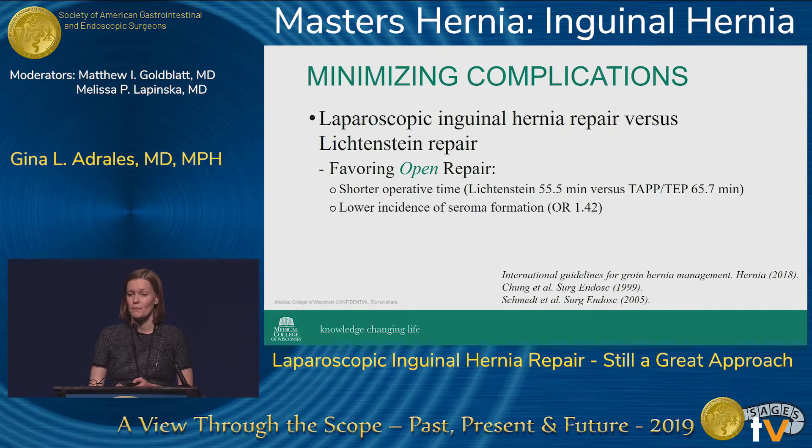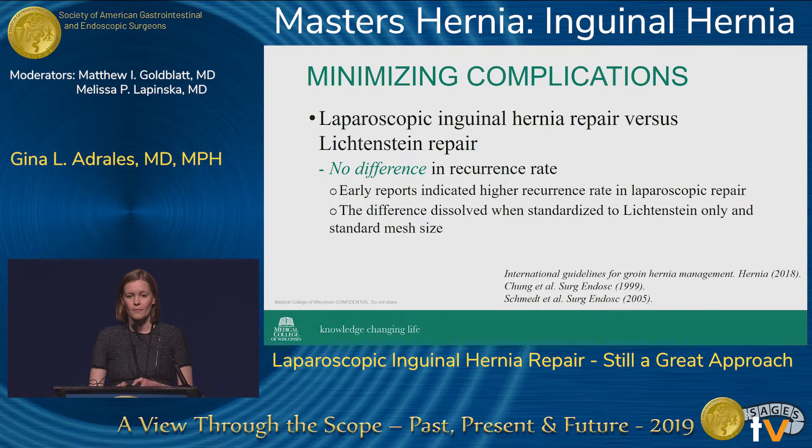When we look at the reasons why an open repair might be better, the Lichtenstein repair does show shorter operative times — about 10 minutes in some of the bigger studies — and a lower incidence of seroma formation, though we aren't able to see how clinically relevant that is. When we look specifically at recurrence rate, there's really no difference. There were some early reports of higher recurrence with laparoscopic repair, but this dissolved when studies were standardized to include only Lichtenstein repair and standardized mesh size.